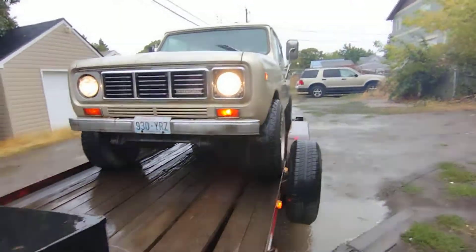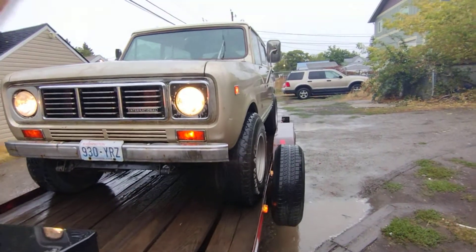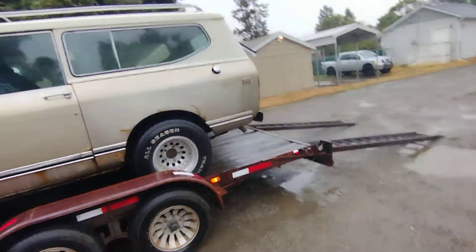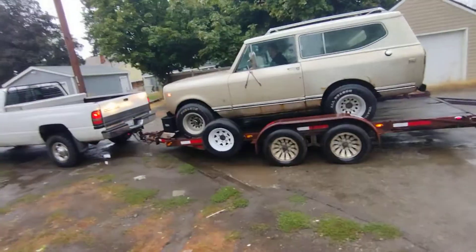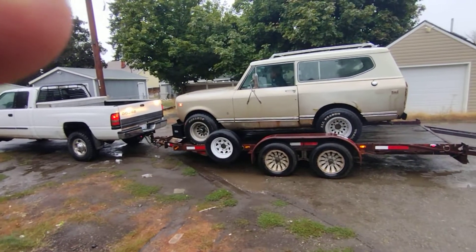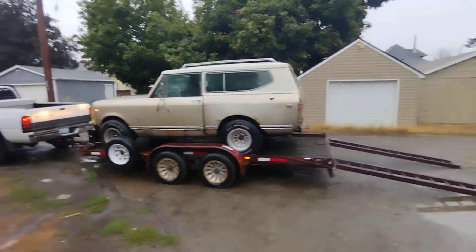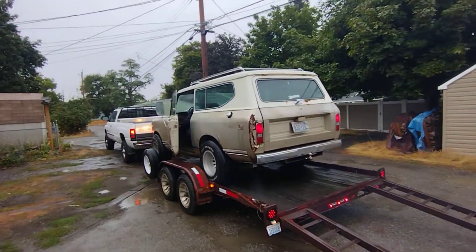There you go, this way a little bit. Straighten it out. There we go. Go back a little bit. Right there. That's our Scout. We're letting it go today. It's gone.